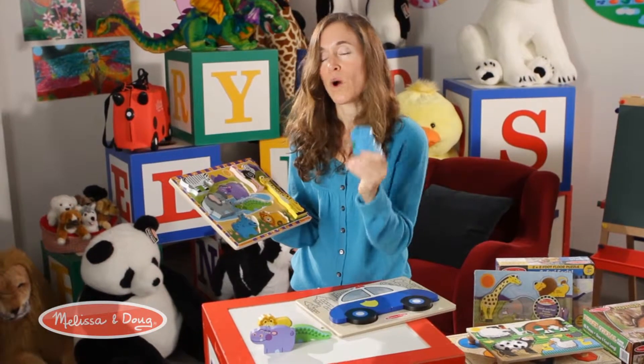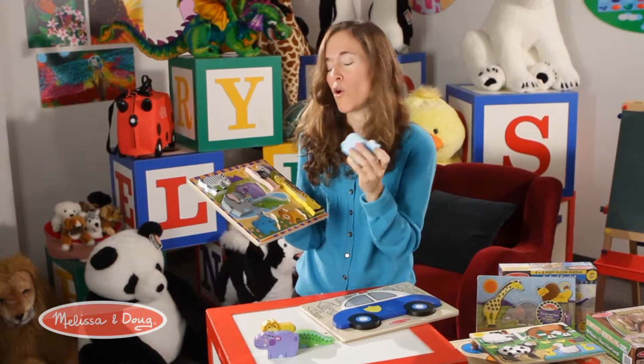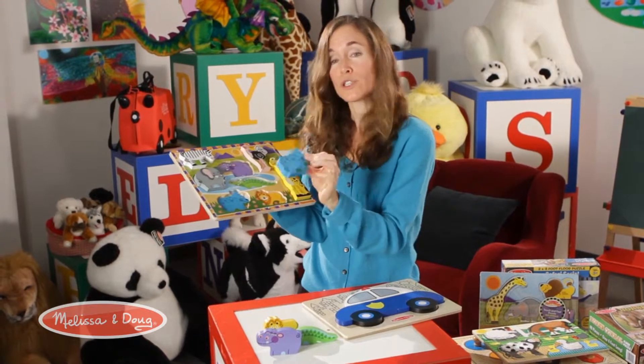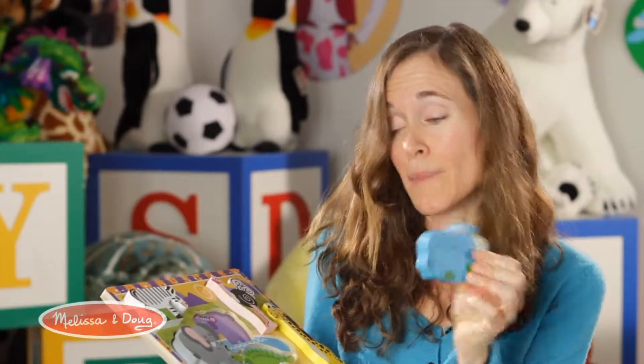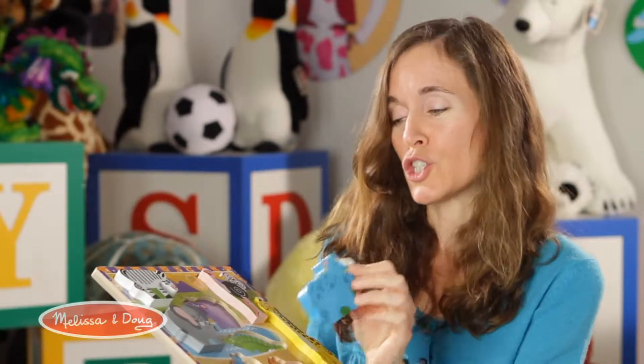As a puzzle they're also wonderful. These pieces are nice and chunky, they feel really nice — beautiful wood, hand-painted. They have a cool feel kids love to hold and carry around. There's a lot of identification that goes on: the name of the animal, the color, the features.